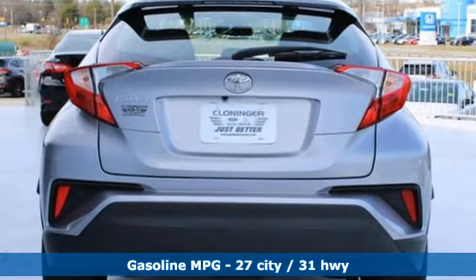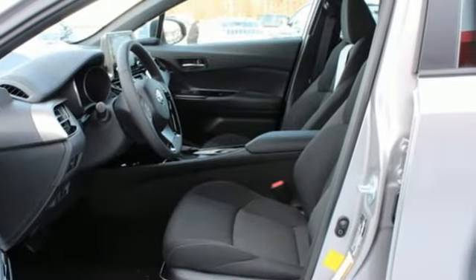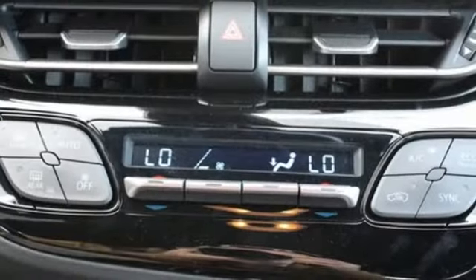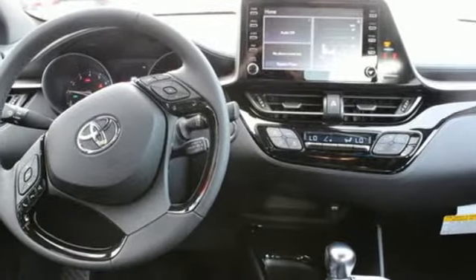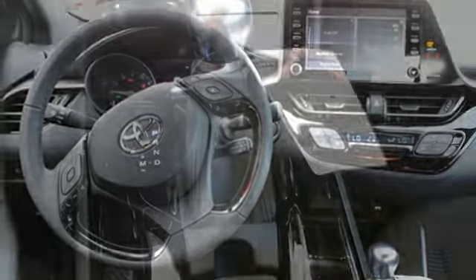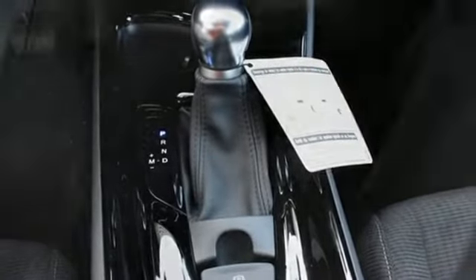Continuously variable automatic transmission. Dual zone climate control. Smart device navigation. Auto dimming rear view mirror. Manual tilting steering column. Doors and push button start proximity key. Streaming audio. Aluminum wheels. Wireless phone connectivity. And inline four cylinder engine.